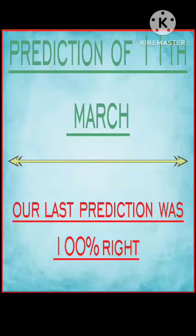Here are the predictions for the 11th March IELTS exam. Our last prediction was 100% right.